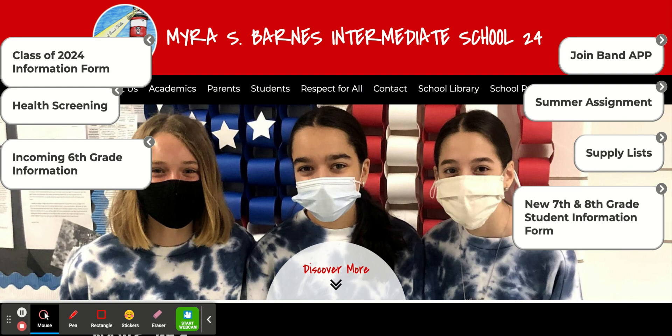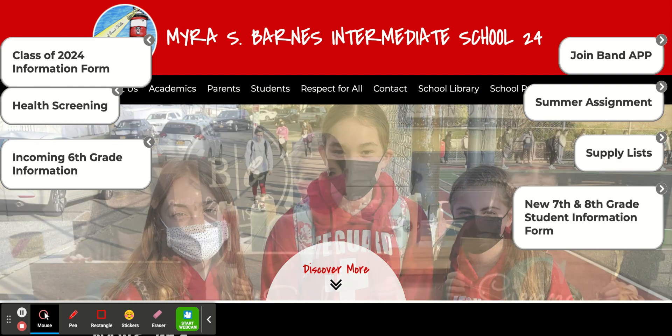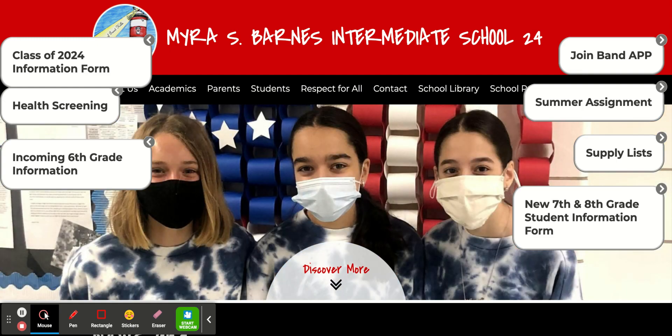Another super important task would be to join us on the BAND app. The BAND app is an app that you can download on your phone or you can join from a computer. When joining, please use a personal email address. This will be important when administration does live broadcasts so that you can be part of it.